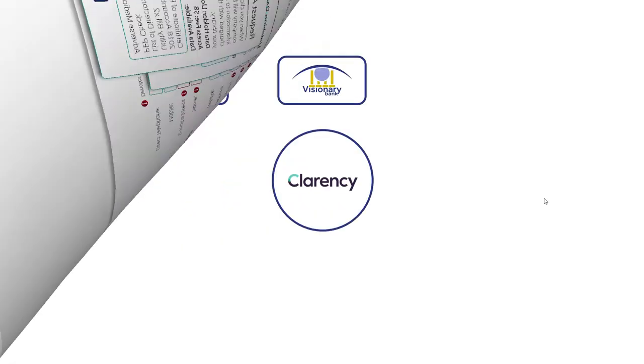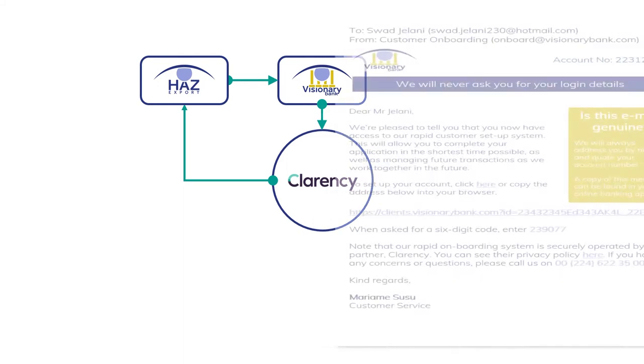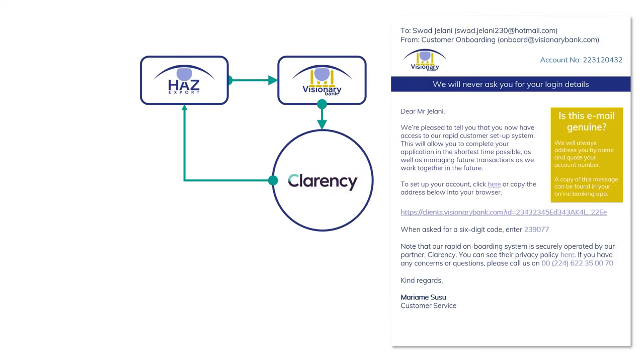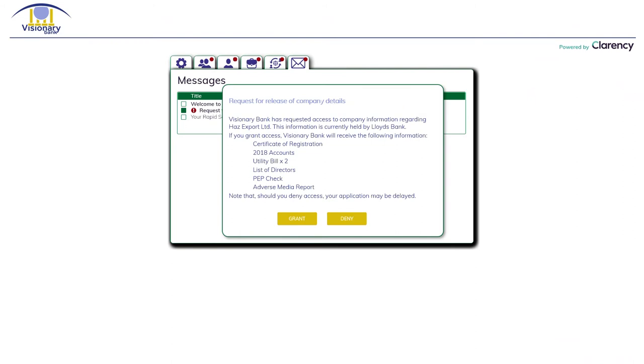Let's have a look at what happens next. Has Export has applied to the bank and we've set up a skeleton project. The platform sends a fully branded email to Mr. Jamshidi inviting him to set up his account. This email is completely tailorable to your requirements, and we recommend you set up a valid bank email address for it to be sent from. When Mr. Jamshidi follows the login link to his customer portal, the first thing he sees is the request to release the information held by Lloyd's. He's likely to agree as it saves him re-entering all the details, and you'll receive an automatic alert of his decision.